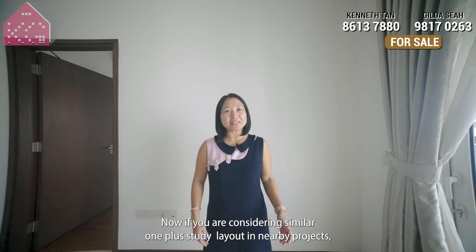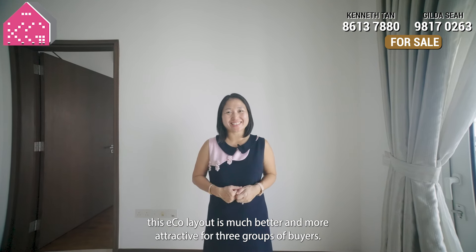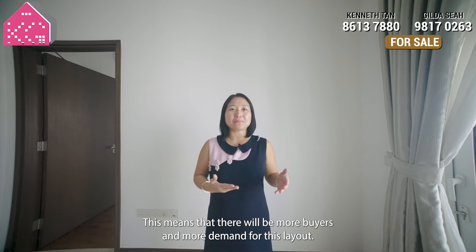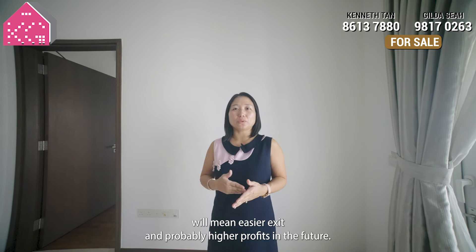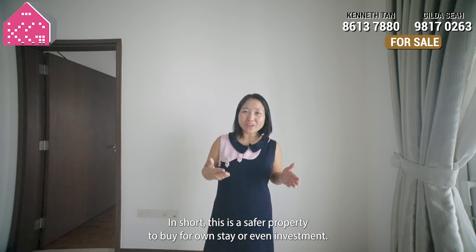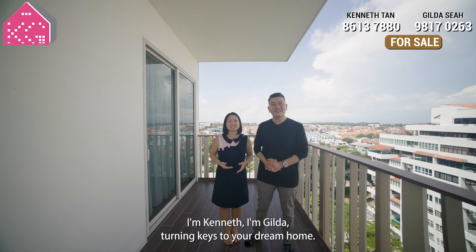If you are considering a similar 1-plus-study layout in nearby projects, this Eco layout is much better and more attractive for 3 groups of buyers: singles, couples, and even a small family of 3. This means there will be more buyers and more demand for this layout — the higher demand will mean easier exit and probably higher profits in the future. In short, this is a safer property to buy for own stay or even investment. Hope you like what we have seen. I'm Kenneth, I'm Gilda — turning keys to your dream home.